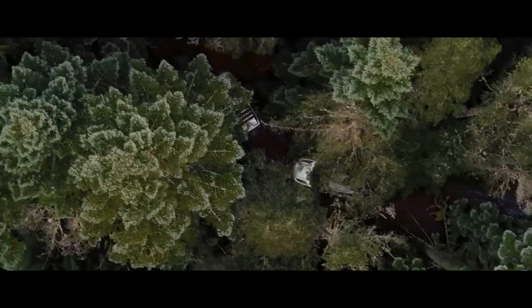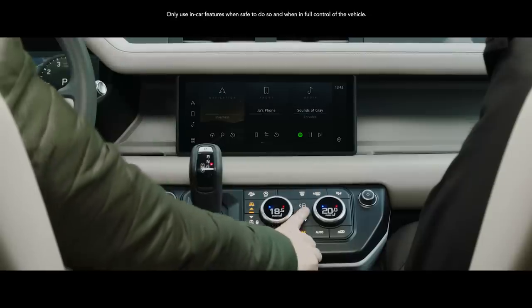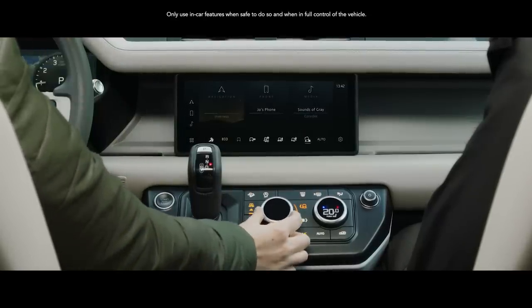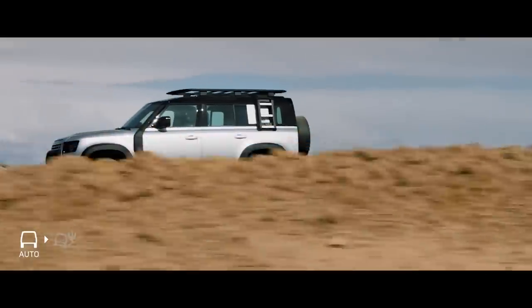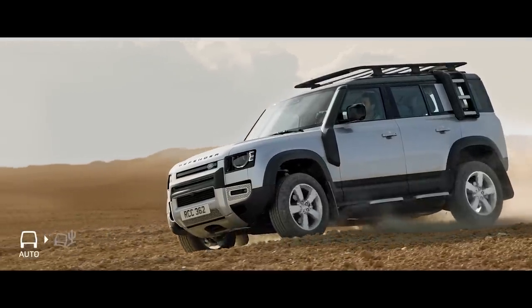Configurable terrain response, a world first, means you can now individually select Defender's powertrain, steering, differentials and traction control settings. Whilst terrain response 2 gives you the option to activate an automatic mode that analyzes the driving conditions and then chooses the most suitable terrain program.